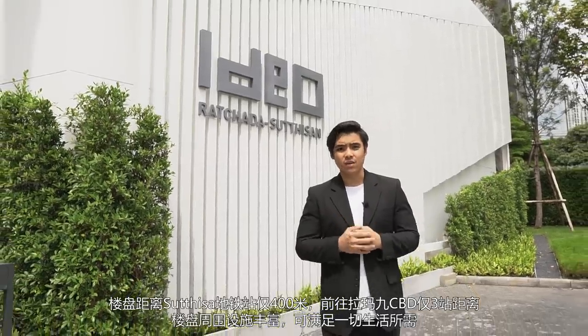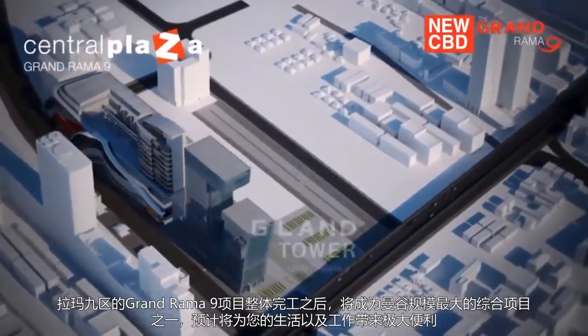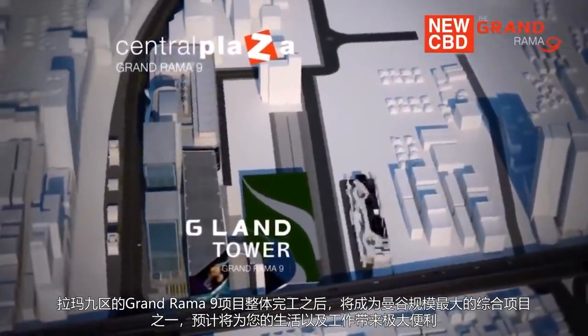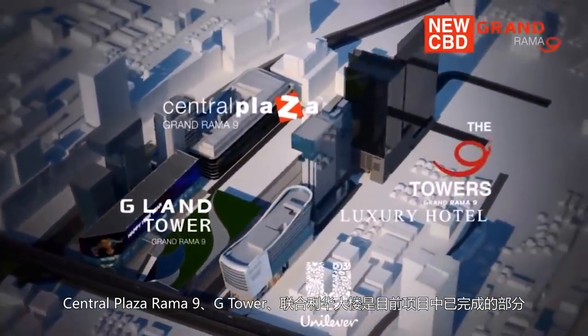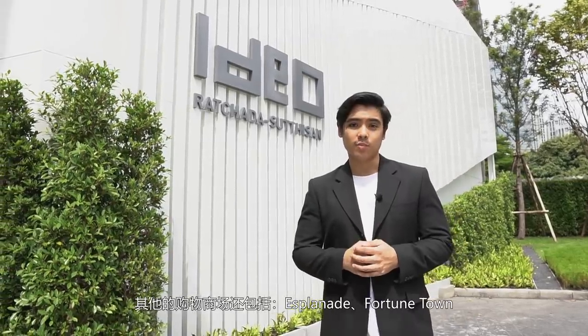It is here that you will find everything that you need. When fully completed, the Grand Rama 9 will be one of Bangkok's largest mixed-use developments, offering a high-quality environment for everyday living and working. Central Plaza Rama 9, the G Tower, and the Union Lever Office Building are the three main completed developments in the Grand Rama 9. Other shopping malls such as Esplanade and Fortune Tower are close by as well.